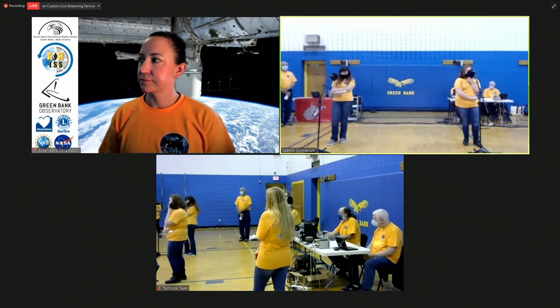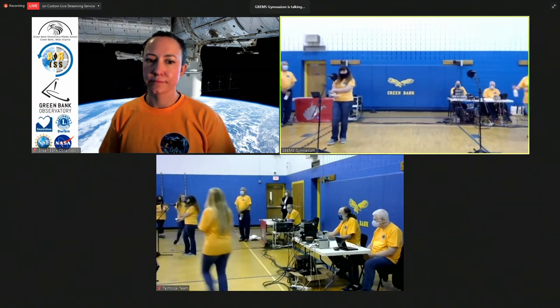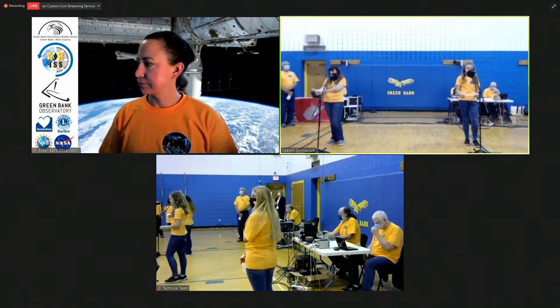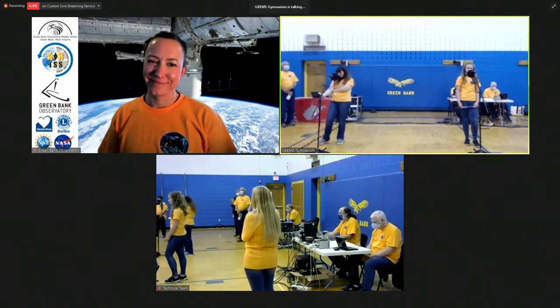Hi, this is Taylor. What are the emotional challenges in space? Over. Taylor, the biggest emotional challenge I have in space is being kind to myself. When I make a mistake, it's really easy to beat myself up about it and get grumpy. I just have to forgive myself and move on to the next thing so I can pay 100 percent of my attention to what I've got to work on next. Over.